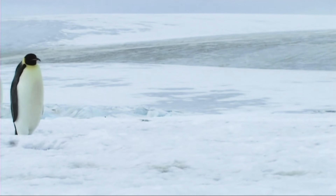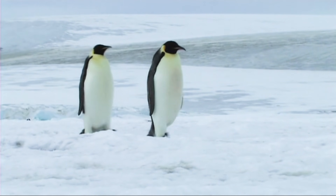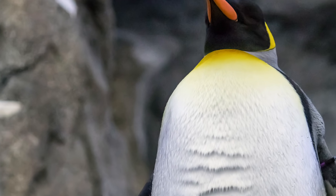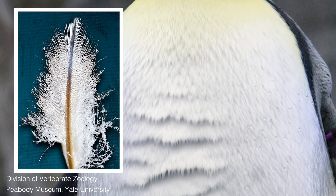Now, some polar animals don't even have fur at all — like emperor penguins. Maybe you've never looked closely at these animals before, but let's have a look up close. Notice something? Those are actually feathers on them, not fur. They are birds, after all.